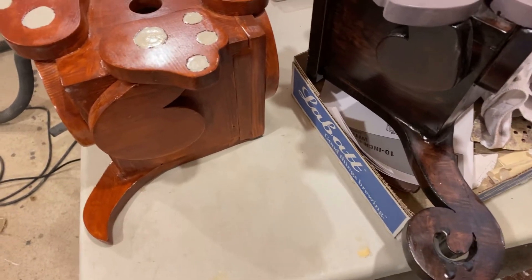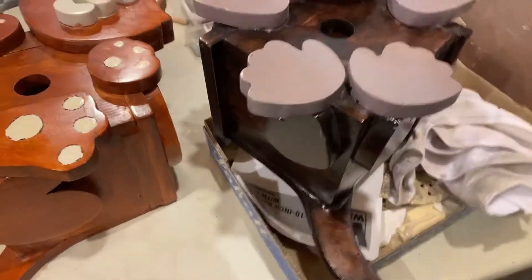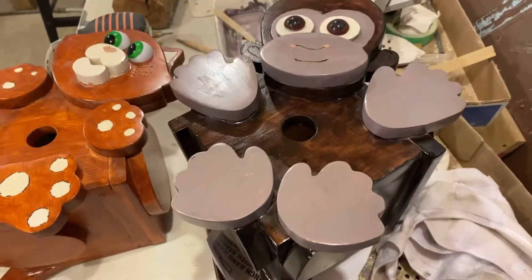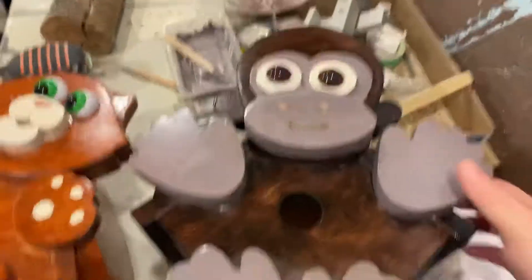So when I was making and putting up the other video for the planter box yesterday, I kind of realized I was talking about my monkey birdhouse. Well, this is him. He is all finished.